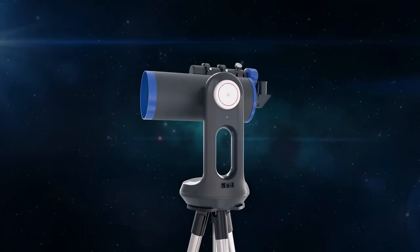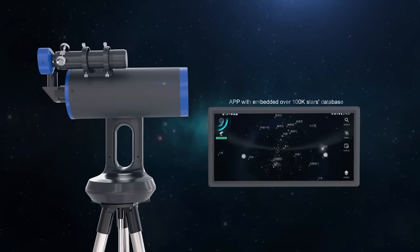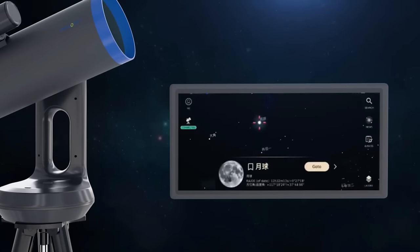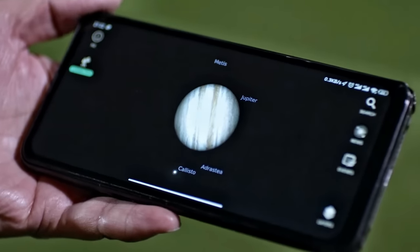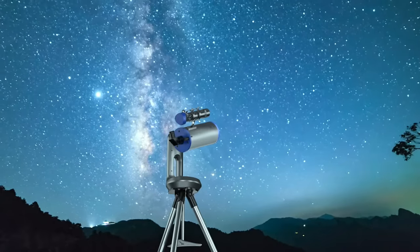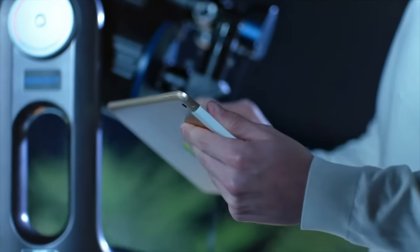Stargazer in your life? The Mirosky Smart Telescope is a dream come true. This high-tech telescope connects to your smartphone or tablet via Bluetooth, allowing you to explore the night sky with stunning clarity. Its advanced tracking system automatically follows celestial objects, making it easy to capture photos and videos of the cosmos. Whether you're a seasoned astronomer or a curious beginner, the Mirosky Smart Telescope is the perfect tool for exploring the wonders of the universe.